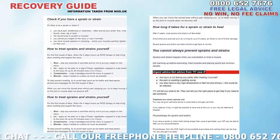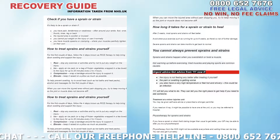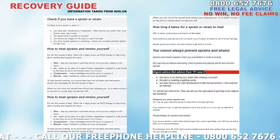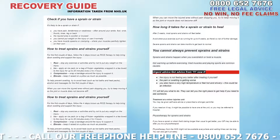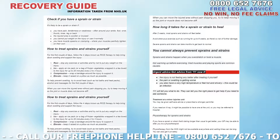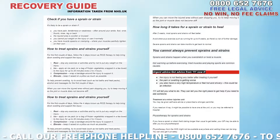Number three: Compression — wrap a bandage around the injury to support it. Number four: Elevate — keep it raised on a pillow as much as possible. To help prevent swelling, try to avoid heat such as hot baths and heat packs, alcohol and massages for the first couple of days.